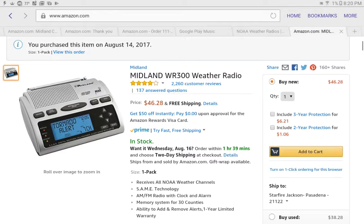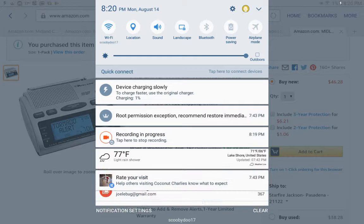But yeah, I bought a Midland WR300. I'm gonna pause and stop it for a second and I'll be right back.